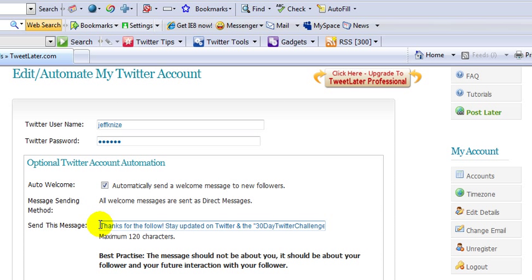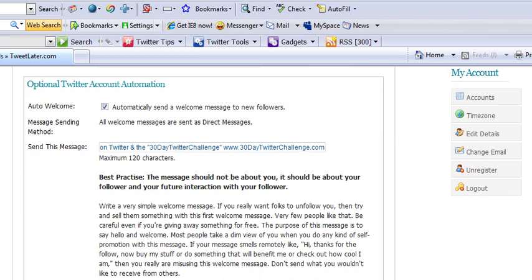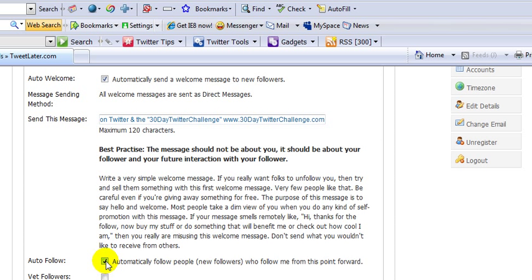You can see that my message just says, 'Thanks for the follow. Stay updated on Twitter and the 30 Day Twitter Challenge.' And that's all it says. I'm getting opt-ins every single day from this for the next challenge we're going to have in May. So enter that information, and then you're also going to want to automatically follow the people who are your new followers.